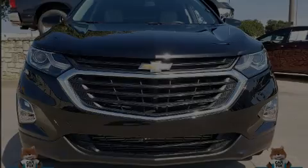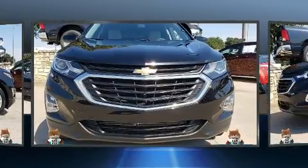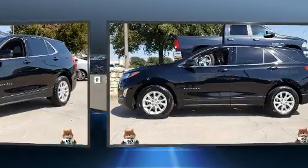Discerning drivers will appreciate the 2018 Chevrolet Equinox. With less than 30,000 miles on the odometer, this four-door sport utility vehicle prioritizes comfort, safety, and convenience.